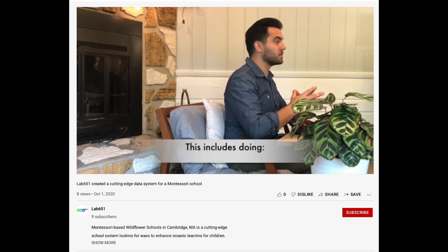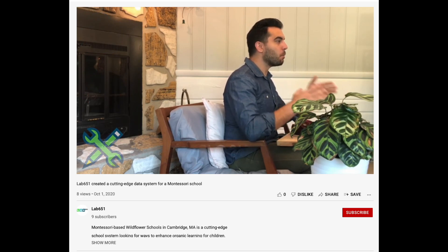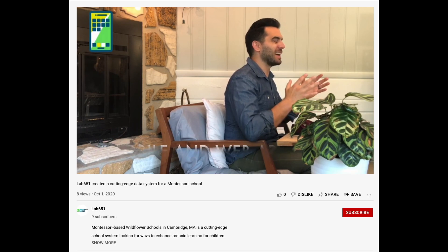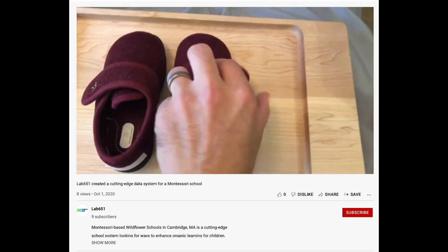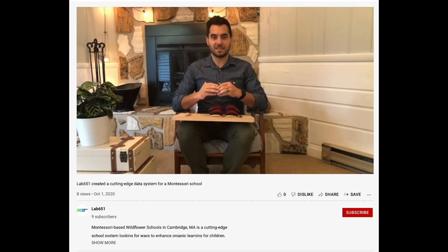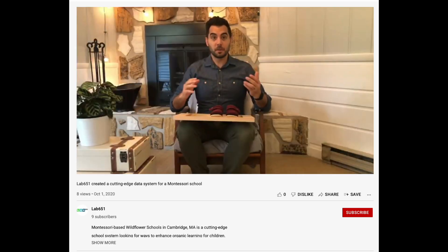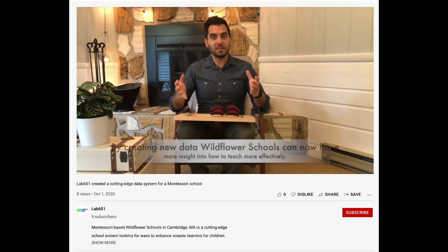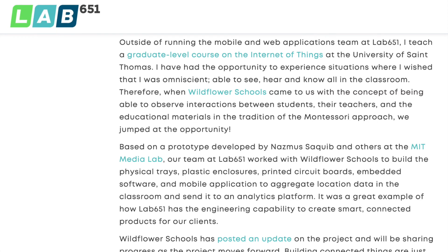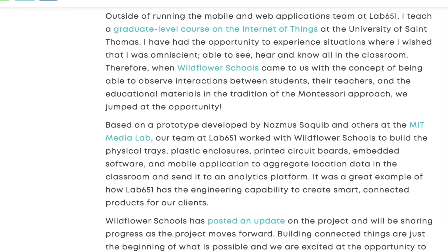This includes doing hardware, firmware, enclosures, and mobile and web applications to help bring the data to life. The shoes have a sensor right here. The tray also has a sensor right here. We use Bluetooth and an in-classroom network to make it work seamlessly. By creating new data, Wildflower Schools can now have more insight into how to teach more effectively.